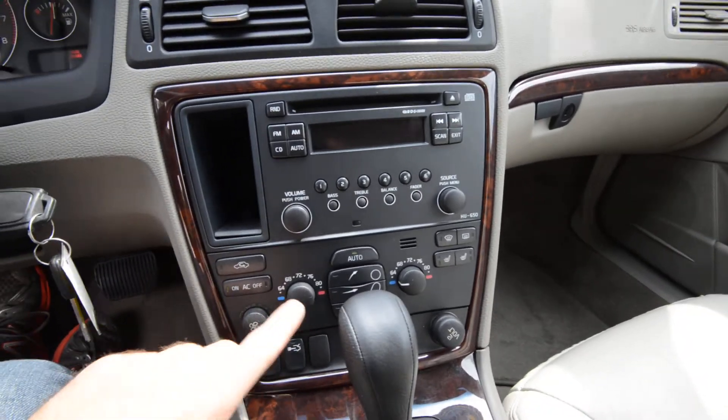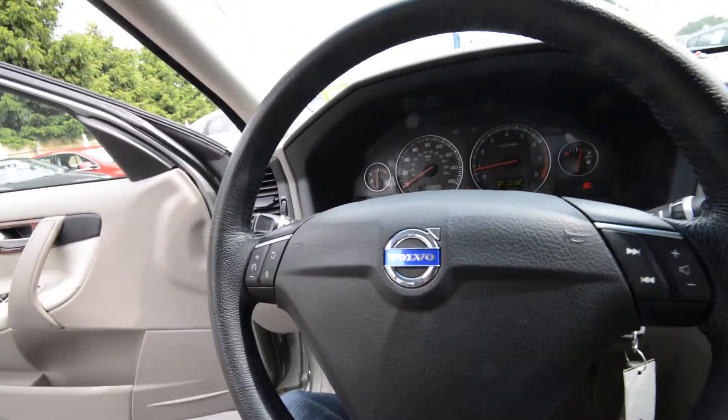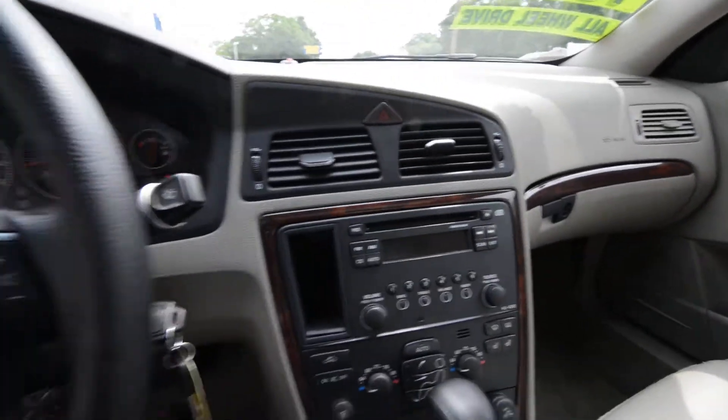Dual zone automatic climate control, leather steering wheel, cruise control, auto-dimming rearview mirror, and the power sunroof. Comfortable back seats as well. Just a really nice car overall.